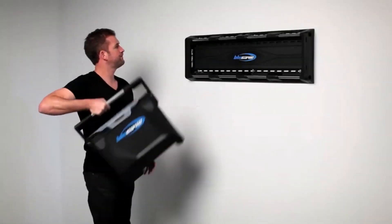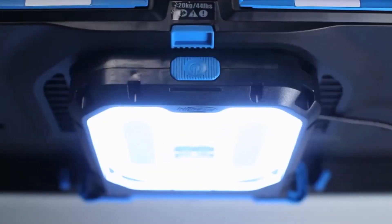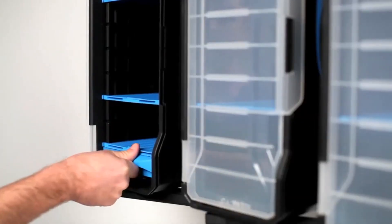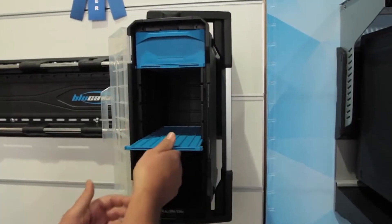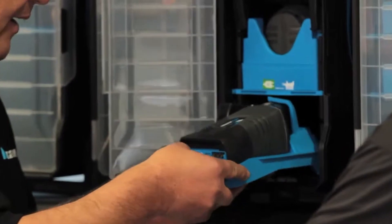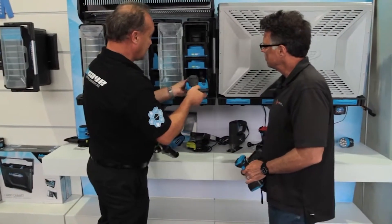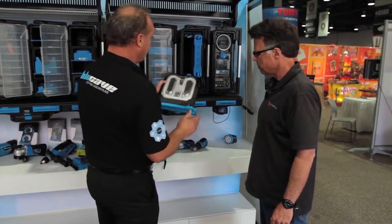For the garage enthusiast who loves a well-organized space, the Blue Cave Storage System is a dream come true. This innovative solution transforms your garage into a neatly arranged workspace. It consists of modular units that can be customized to fit various tools and equipment, ensuring that everything has its place. The system's robust build quality can withstand the rigors of garage life, while its sleek design adds a touch of sophistication to any space.